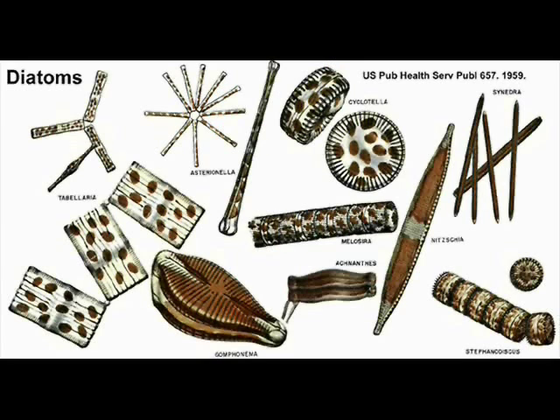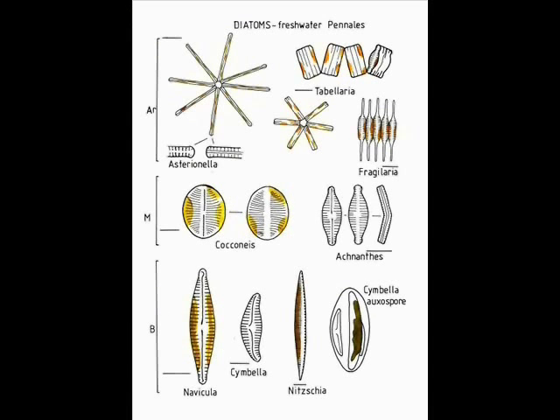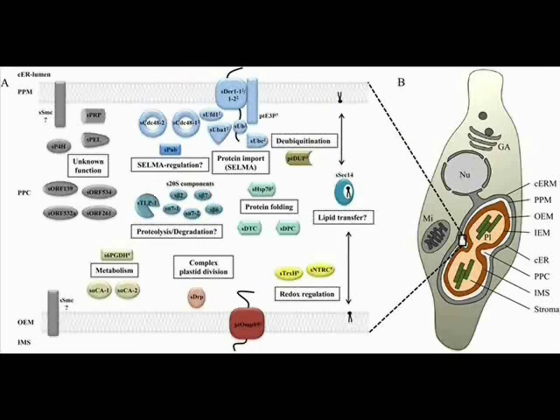Diatoms — jewels of the marine world. Diatoms are a major group of plants which float in open water, and they are one of the most successful types of microscopic algae known. The estimated over 100,000 known species are found in the oceans, in fresh water, in soils, and even on damp surfaces.